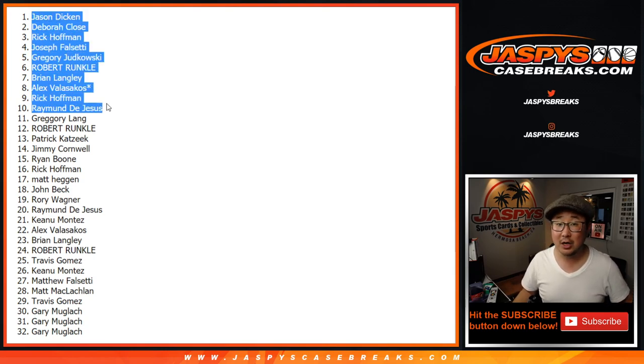NT one-box first off the line — check it out at JaspisCaseBreaks.com. I'm Joe. I'll see you next time for the next one. Bye-bye.